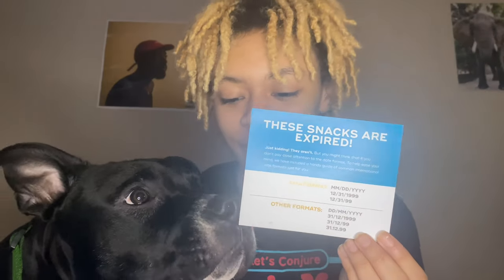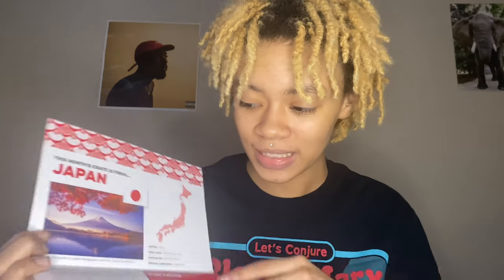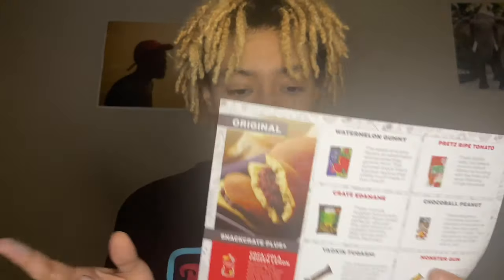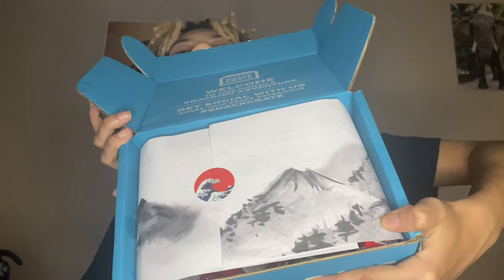First they try to trick you with this little thing telling you the snacks are expired, but the way they format dates is different than in the US — just a little trick. Then this little thing tells you fun facts about whichever country you have. I like to keep these for the memory. And this tells you the snacks in your box, though sometimes you don't have everything listed. They also got this cool paper.